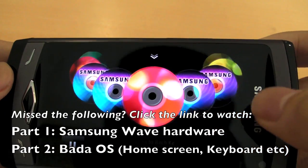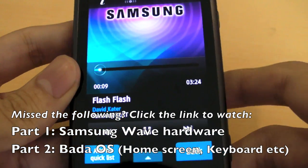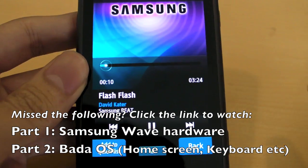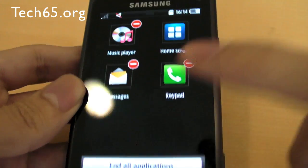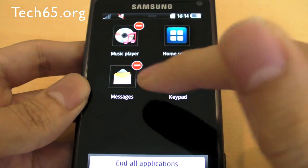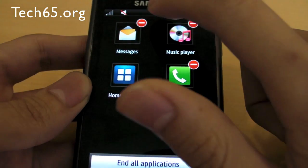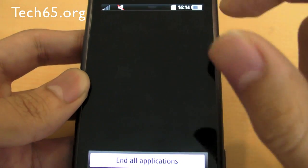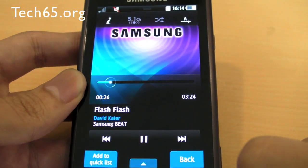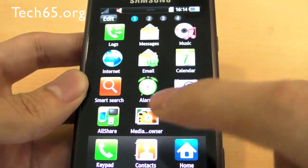We'll just play a new song. So that is actually the music player. Now let's show you a little bit of how the multitasking works. You just basically press and hold the screen. You'll be able to quit applications as well as switch them, so we can go back to our SMS or quit the messaging application, or go back to the music player. So far, this is the only way we've discovered to quit an application.